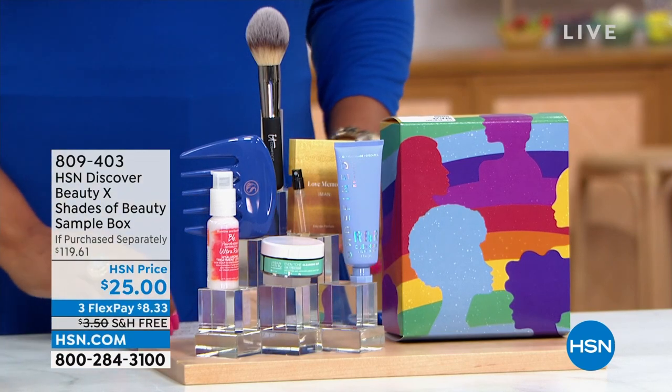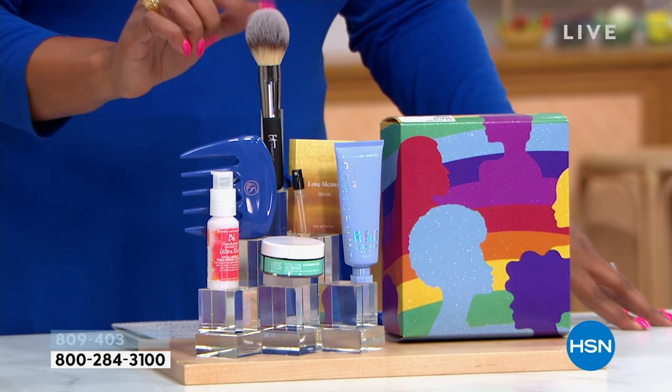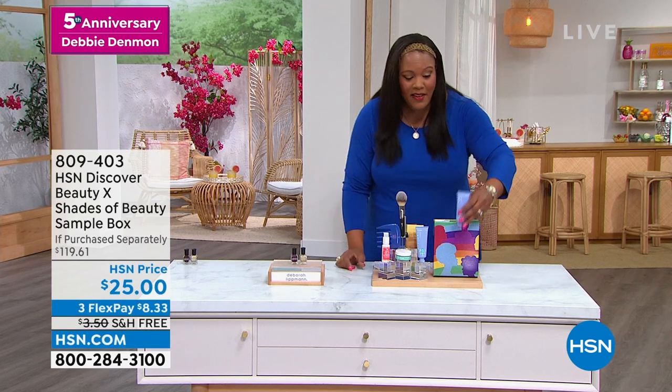I also have a beauty box for you that is so fantastic — you're getting everything you see here for $25. Look at this It Cosmetics brush. If you wear bronzer or translucent powder, the brush alone is $49 and retails for $119. We also give you the Cosmology comb pick — great for combing out hard-to-manage hair, and that pick alone is $13, very popular. Then there's the $20 R&R cleanser in blue — absolutely fantastic, it's going to hydrate you. These are brands you may have never tried, and you're getting over $120 worth for very little.